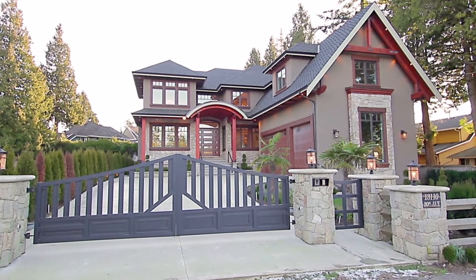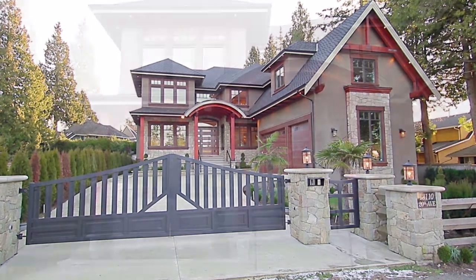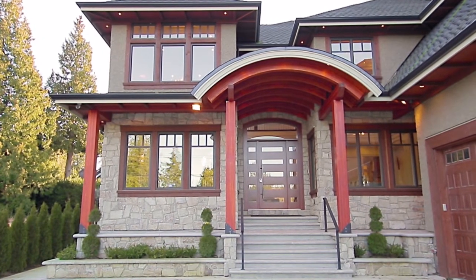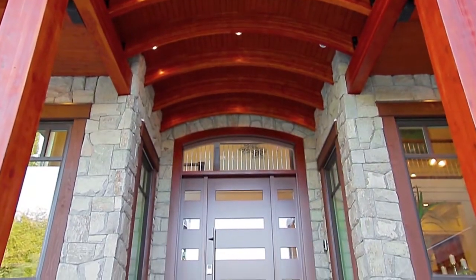13110 20th Avenue is a rare home that showcases both a contemporary design and impeccable craftsmanship, all in a family-friendly Surrey neighbourhood.